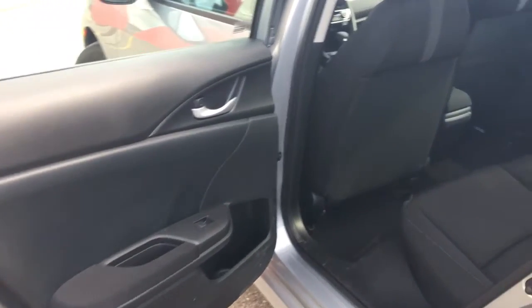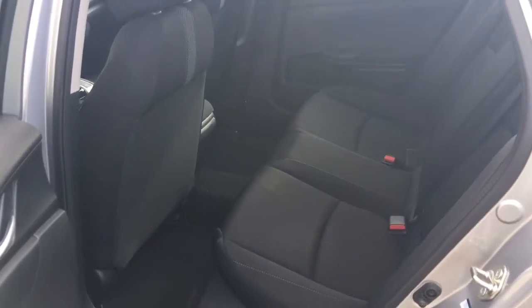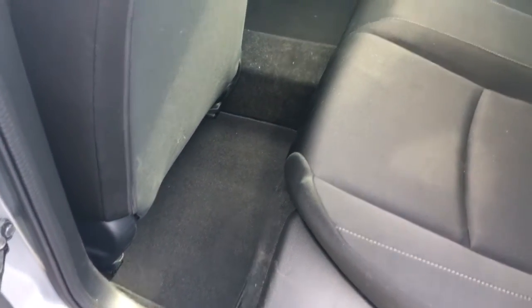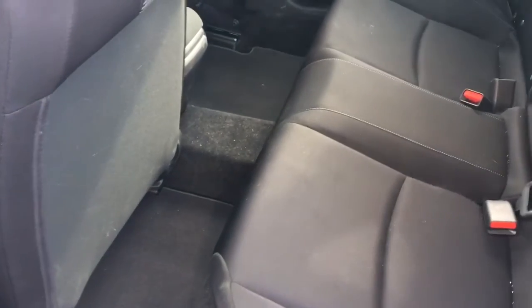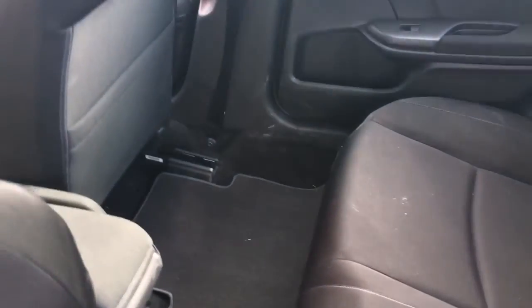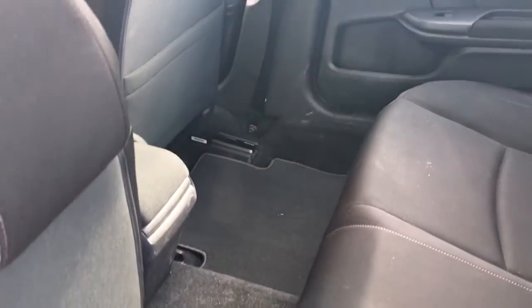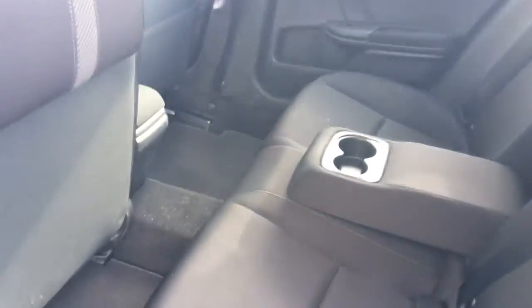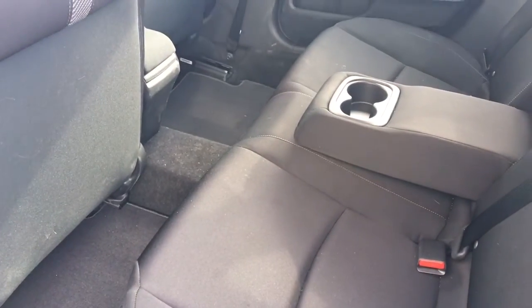Checking out the back seat, we've got plenty of room for five passengers total and tons of leg room as well. I've actually got the driver's seat moved back as far as it can go so you're guaranteed at least that much space, with the passenger seat moved as far forward as possible to show how much you can really stretch out. We've got a seat back pocket on the passenger side, and if you're more concerned about passenger comfort rather than capacity you can always lower that middle seat to add armrests and cup holders for the other passengers.